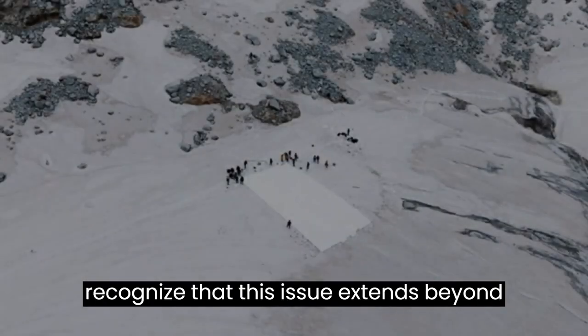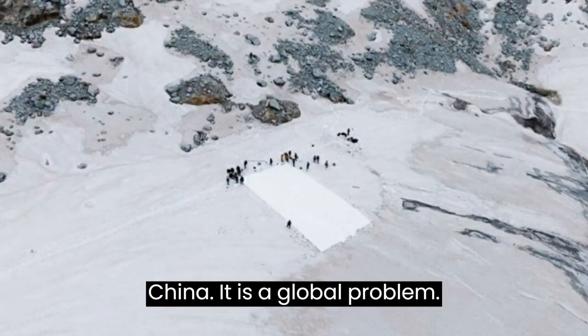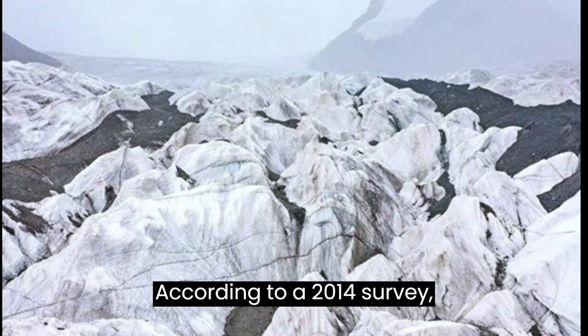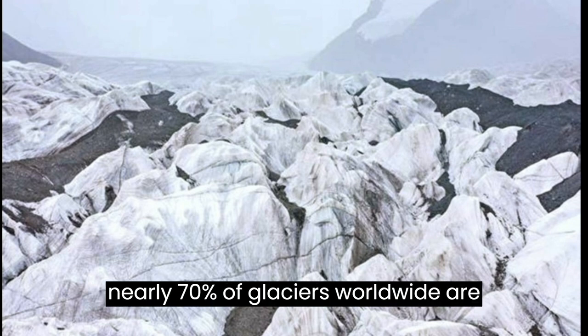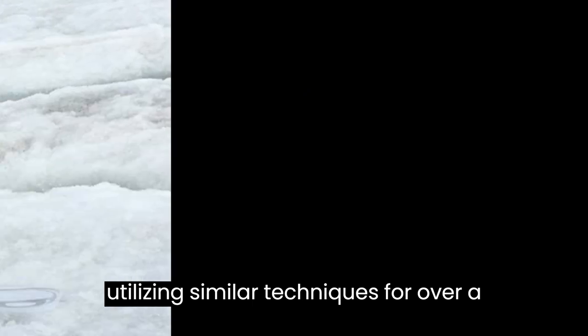It is crucial to recognize that this issue extends beyond China — it is a global problem. According to a 2014 survey, nearly 70 percent of glaciers worldwide are experiencing melting. Additionally, scientists in Switzerland have also been utilizing similar techniques for over a decade.